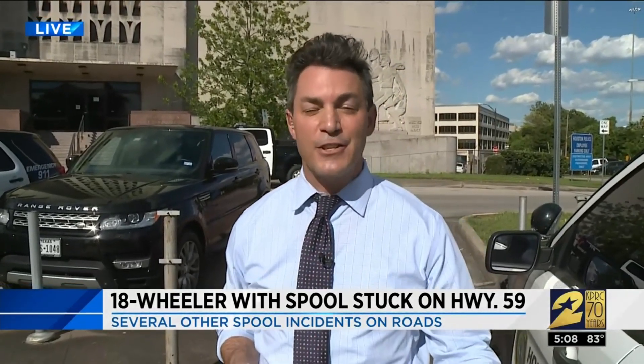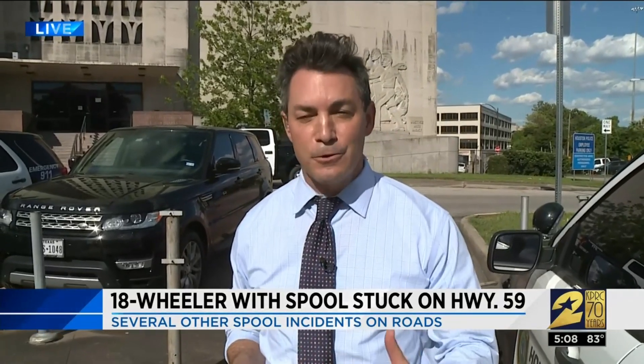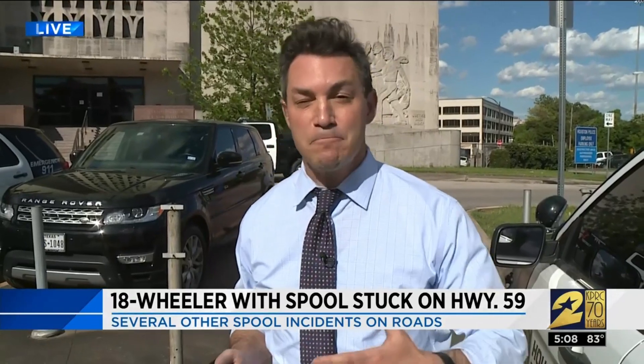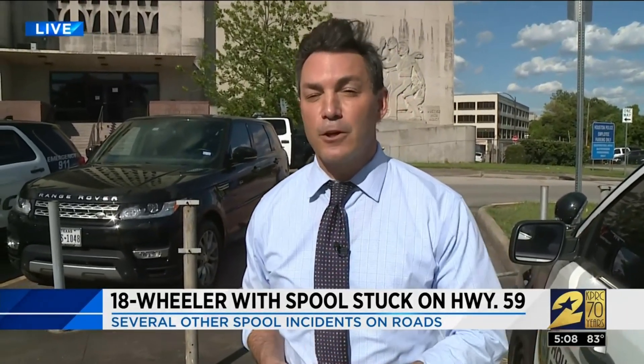TxDOT also says it has sensors at two locations — one at I-10 and Wirt, the other at I-10 and Mercury — that alert truck drivers if their loads are too tall. Live outside HPD's Traffic Enforcement Division, Andy Sirota, KPRC Channel 2 News.